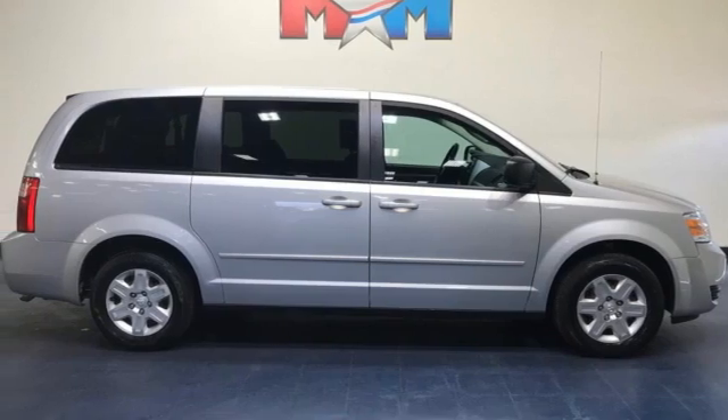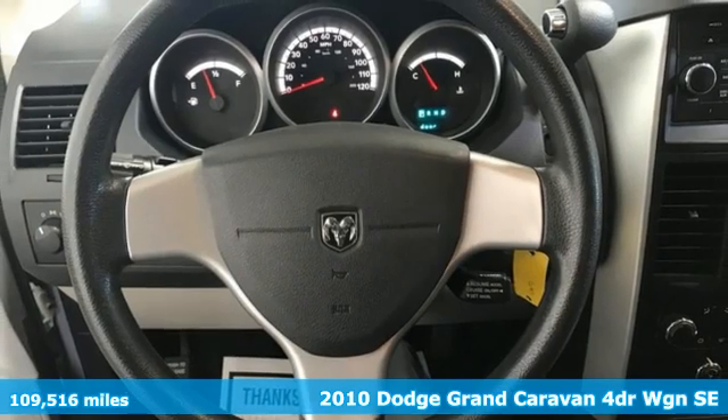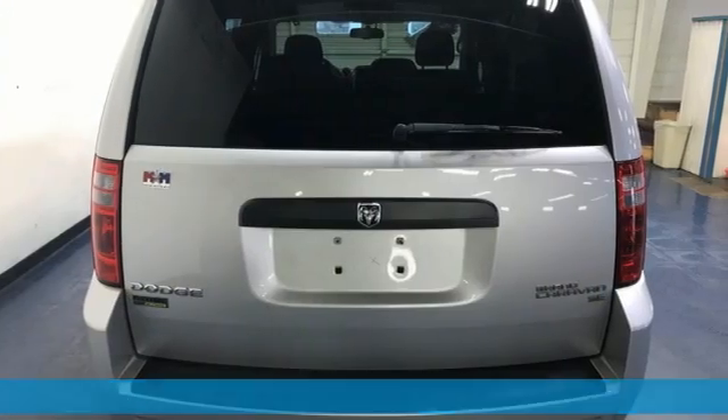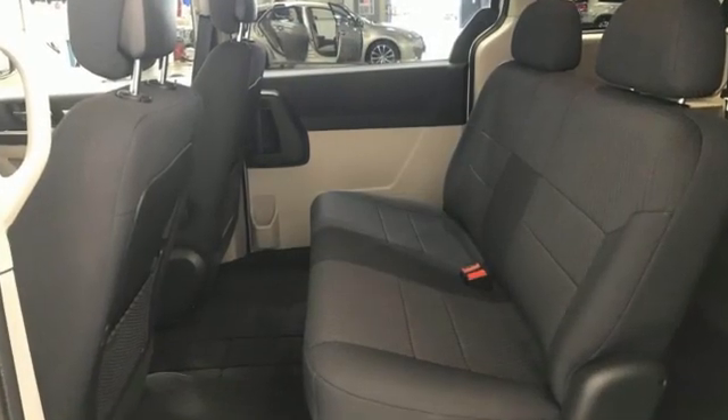Here's a 2010 Dodge Grand Caravan — versatile, smart, and full of surprises. This Grand Caravan is the perfect get-it-done machine for any family. You'll look forward to every drive with features like these.